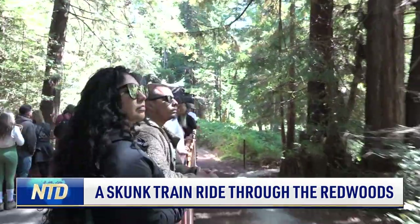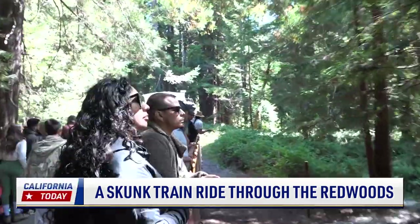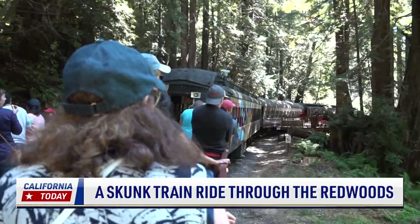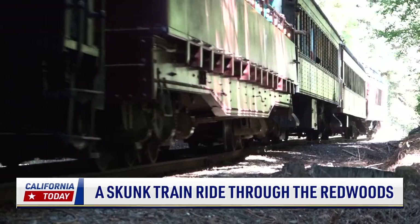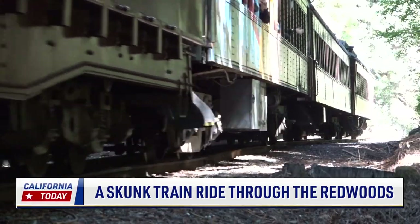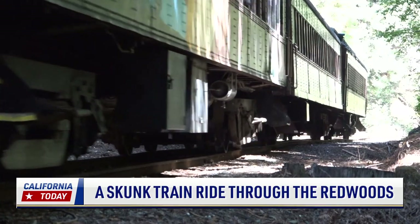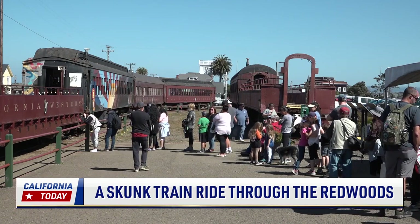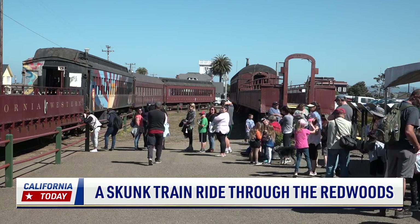Pappas explained the train started in 1885 as a lumber-hauling railroad. It served as part of the Union Lumber Company. Over the years, the tracks stretched further east until it connected to the city of Willits. This railroad was in many ways the lifeblood of the community here in Fort Bragg for so many decades. It hauled all the goods and services in from the outside world and hauled the timber out, which made most of the money until the lumber mill shut down in about 2002.